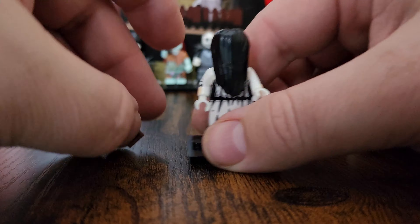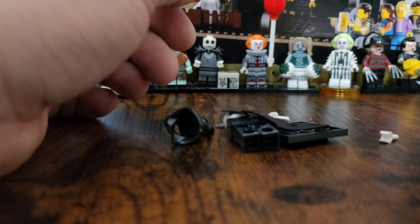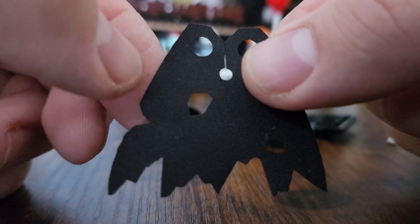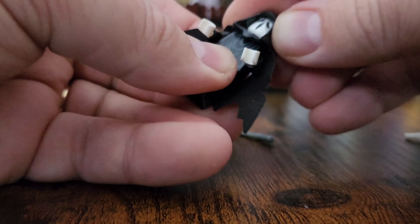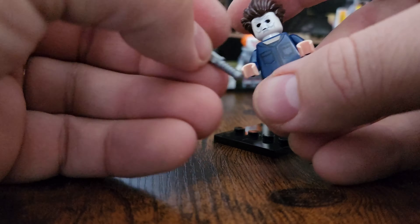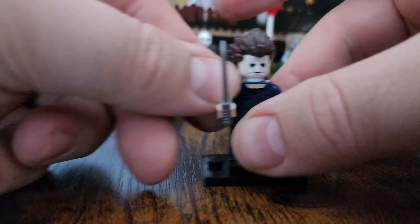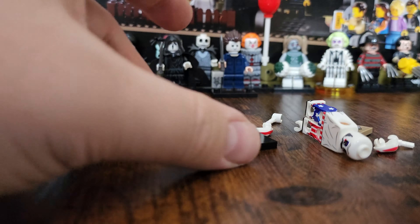I don't think anyone would even notice that these are not LEGO brand figures, except for the reason why we bought them in the first place — which is the IPs that these figures are from. LEGO would never make these. There's blood, there's violence, there's chainsaws. We have Captain Spaulding from House of a Thousand Corpses. There just will never be a House of a Thousand Corpses or Michael Myers set on a LEGO store shelf.